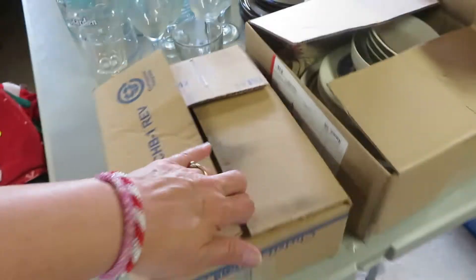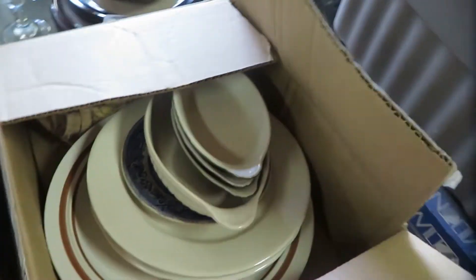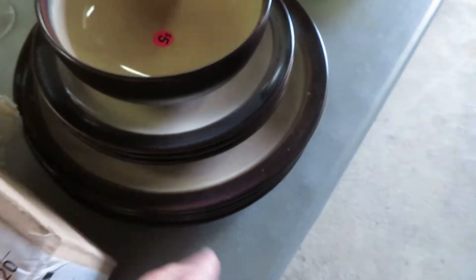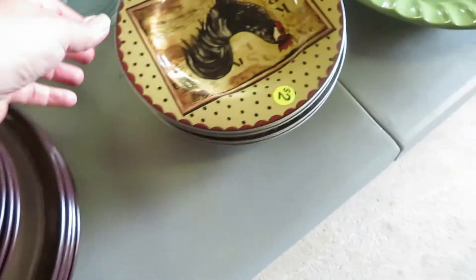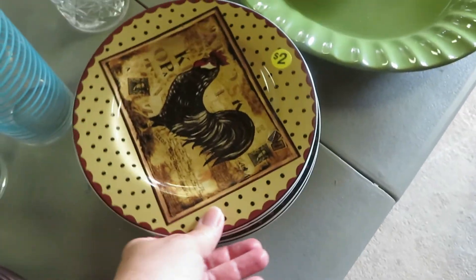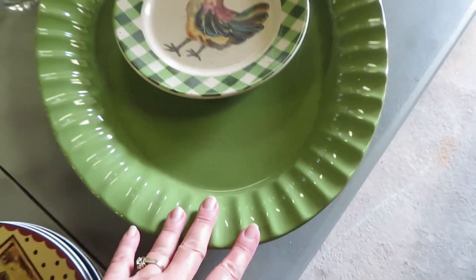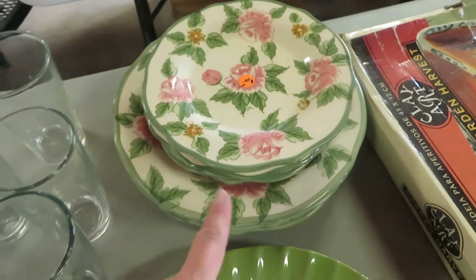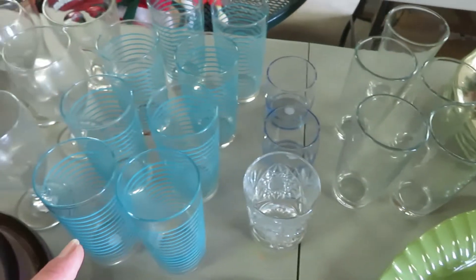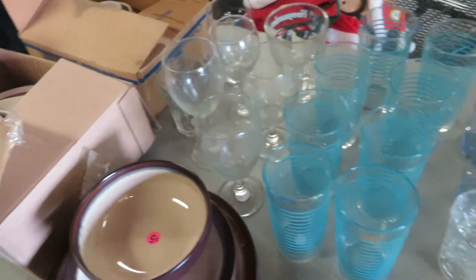I've got boxes of dishes, odds and ends dishes. Do you need a quarter piece or something like that? We've got an incomplete set of nice dishes here — they're really heavy and nice. We have a set of four chicken plates and a nice green plate, and then a set of four of these pretty dishes. Odds and ends glassware here, a set of eight nice glasses, and some odds and ends wine glasses.